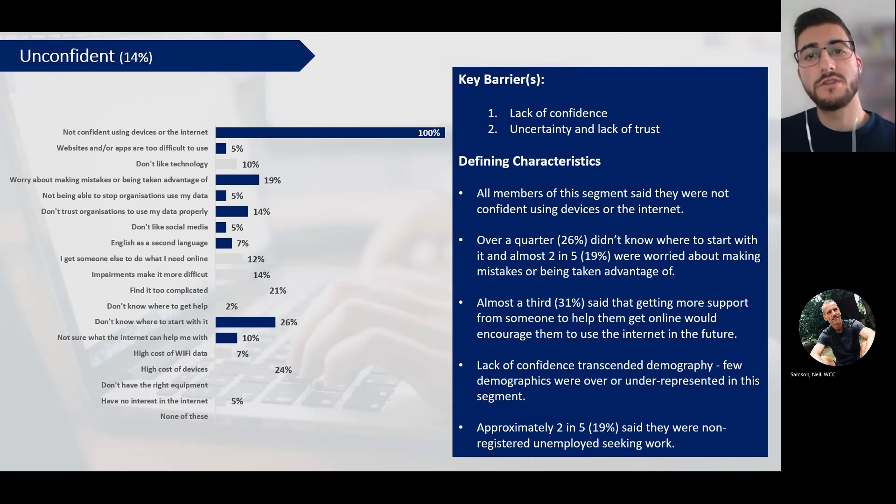Next we have the 'unconfident' segment. As the name suggests, these are people who lack confidence or have uncertainty or a lack of trust in using the internet. All members of this segment felt that they weren't confident in either using devices or getting online. Over a quarter just didn't know where to start with it, and almost two in five were worried about making mistakes or being taken advantage of. Almost a third said that getting more support from someone to help them get online would encourage them to use the internet in the future. Interestingly, a lack of confidence transcended demography - there were very few demographics that were over or underrepresented in this segment, except those who were non-registered unemployed seeking work, approximately two in five of whom fell into this category.